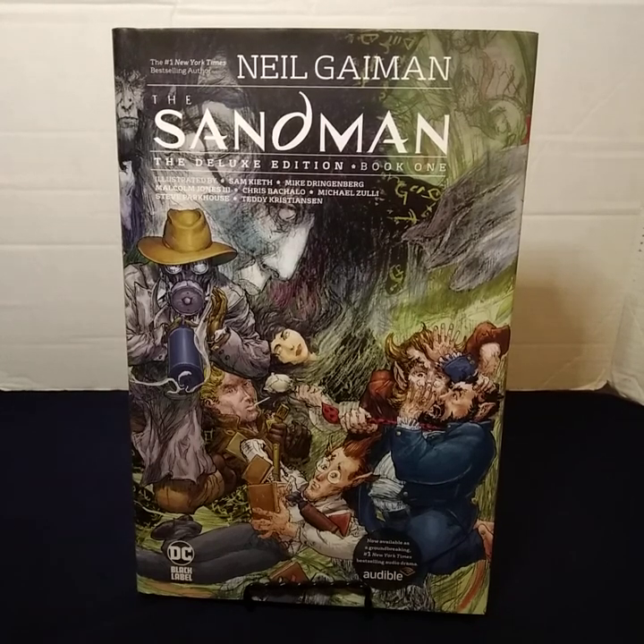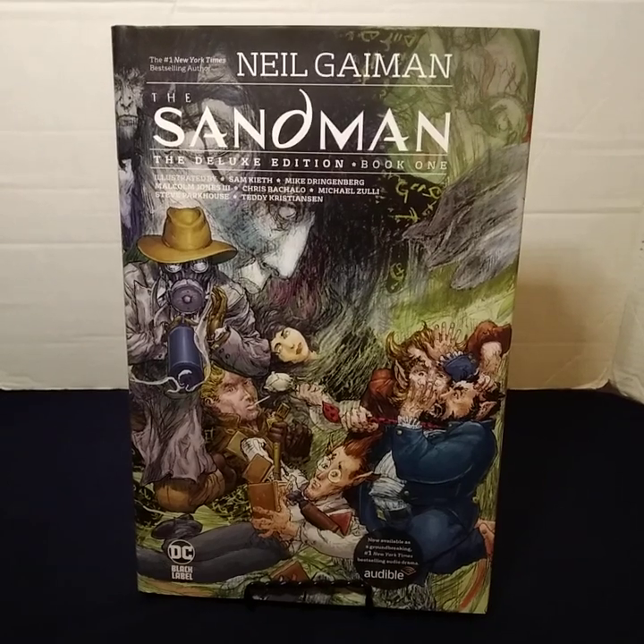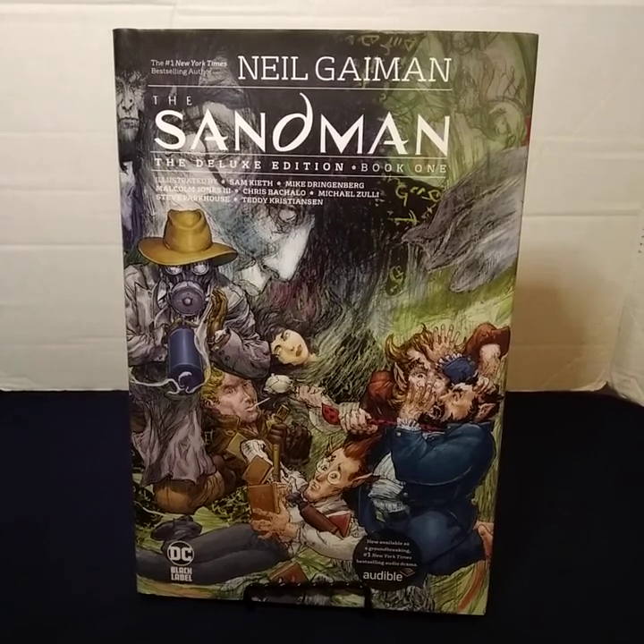Hello, my name is Red and I'm going to be going through the Sandman Deluxe Editions. The next few videos I'm going to put out are going to be the Sandman Deluxe Editions because somehow the videos are not showing on my channel, and I know I did them. So I'm going to do these again, starting with the first book and going all the way through to the fifth book.